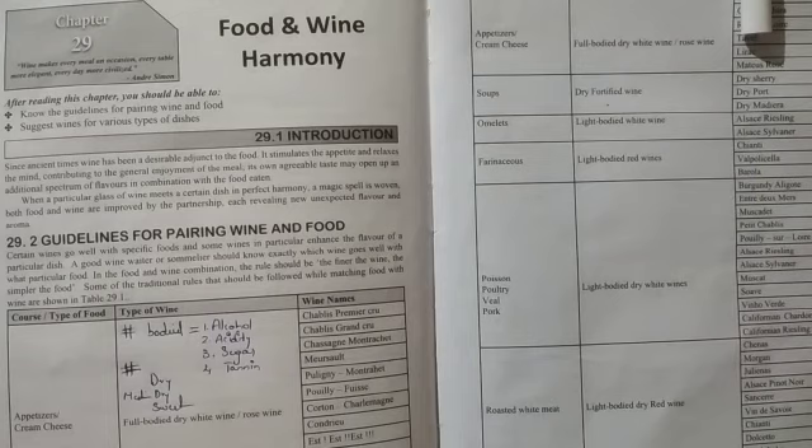Now I'm going into individual pairings according to our syllabus. You can refer to page number 314 in your book. First: appetizers. Appetizers preferably — not compulsory — go with a dry white wine. The book says full body dry white wine or rosé wine. The reason is that appetizers are light starting dishes.